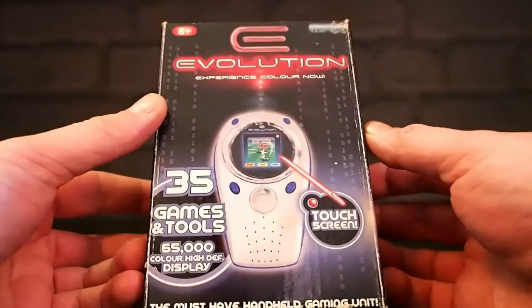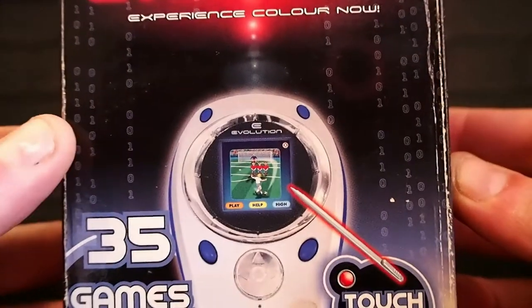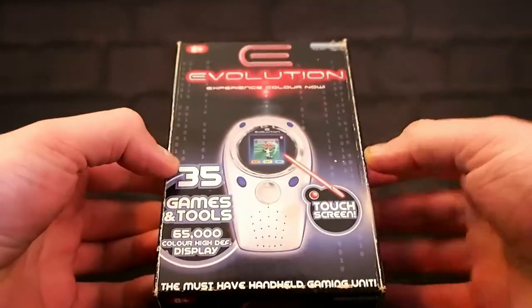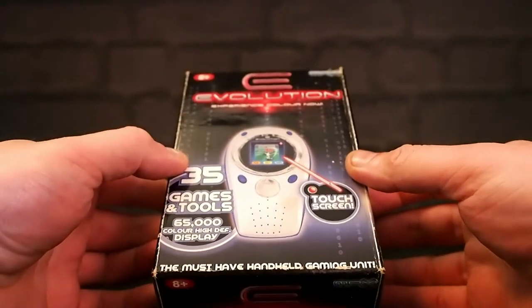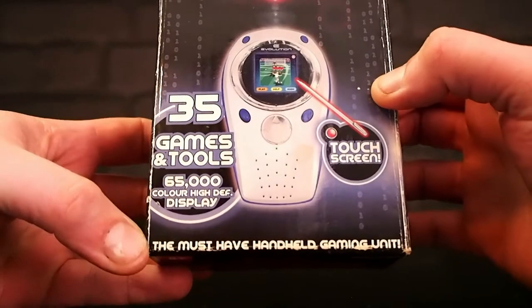Judging from the fact that the thing is enormous and the screen is tiny, I am expecting this to be quite a nice high quality backlit screen, but we will see. 'The must-have handheld gaming unit!' Hmm, I don't know about that.